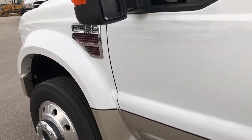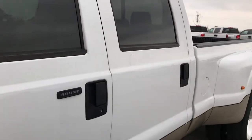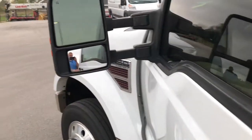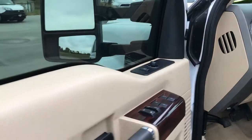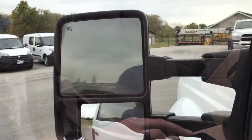We want to give the most accurate representation of the vehicle as possible, so that when you get here there are absolutely no surprises. That's why we do the HD videos and all the pictures. This has the tow mirrors — these mirrors do power fold in and power fold out.